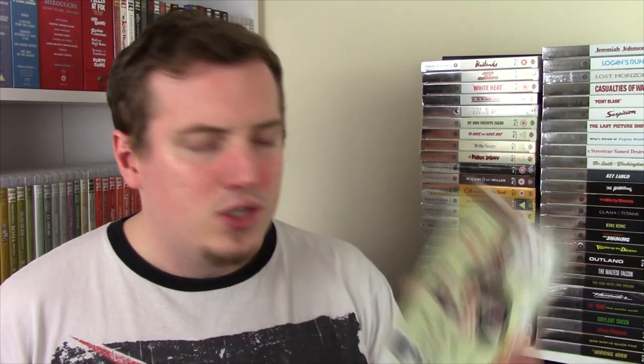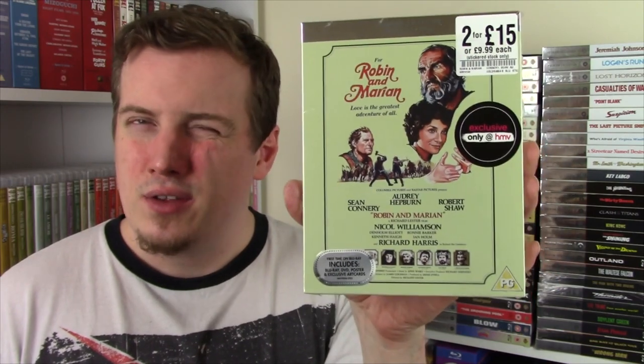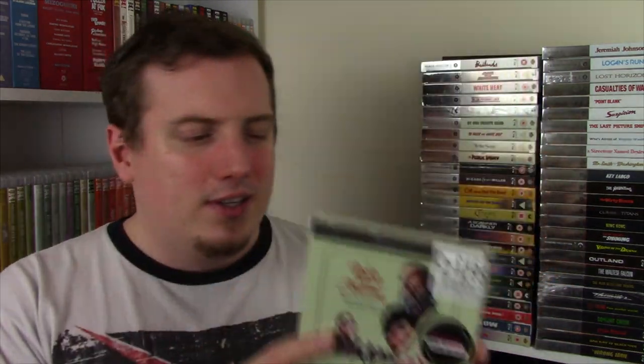From 1976, it is Robin and Marian. I love Robin Hood - I love the 1938 film and the Disney film. This is like a kind of older Robin Hood. We have Sean Connery and Audrey Hepburn together, but also Robert Shaw, Ian Holm, Richard Harris - holy shit, what a cast. John Barry doing the music. I've never heard of this, so I'm really intrigued. It's many years after Robin Hood led the fight for the poor people of Nottingham - I like how it's kind of Robin Hood: the later years. What an incredible piece of cast - I love Robert Shaw, Audrey Hepburn is great, Sean Connery, and I love Ian Holm and Richard Harris.